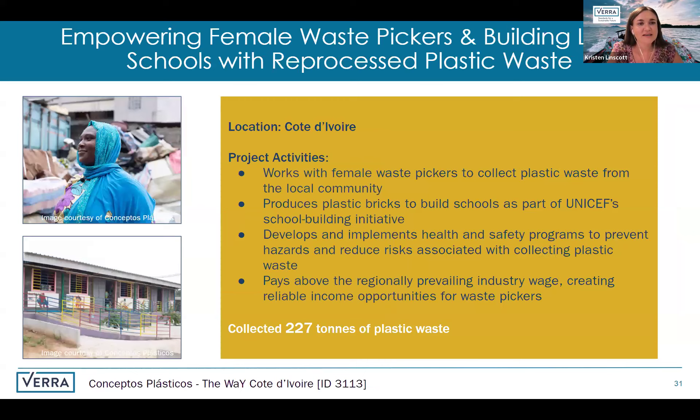The next project is located in Ivory Coast but is organized by Conceptos Plasticos, based in Colombia. This project works with female waste pickers to collect plastic waste from the local community. They then make plastic bricks out of the collected plastic waste and build schools as part of UNICEF's school building initiative. They have developed and implemented health and safety programs to reduce risks and hazards associated with collecting plastic waste, and pay higher wages to collectors, which creates a more reliable income stream.